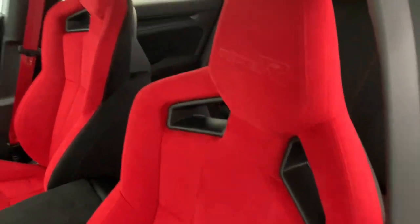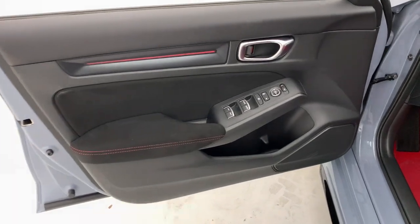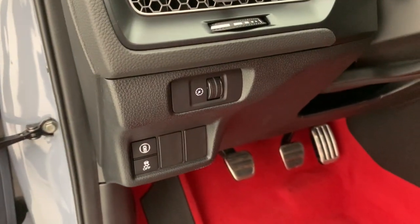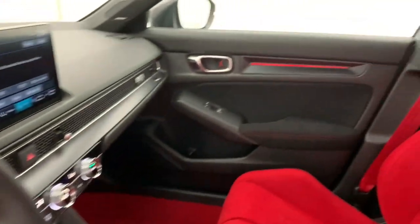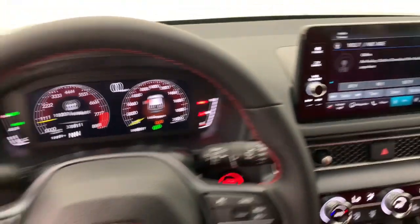These are just some of the great options this vehicle comes with: Apple CarPlay and/or Android Auto, keyless entry, heated driver's seat, navigation system, backup camera, satellite radio, premium sound system, alarm, steering wheel audio controls, and electronic stability control.